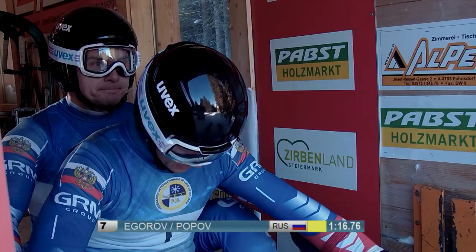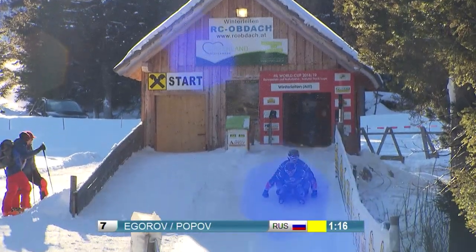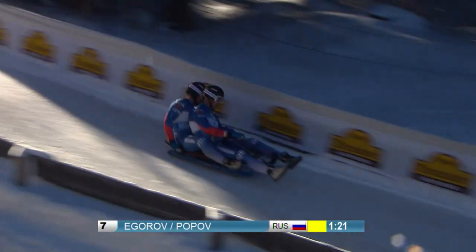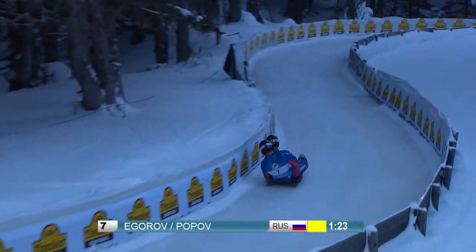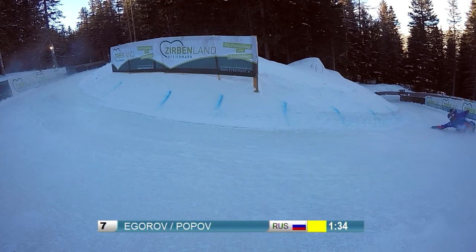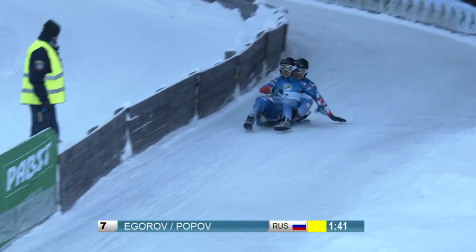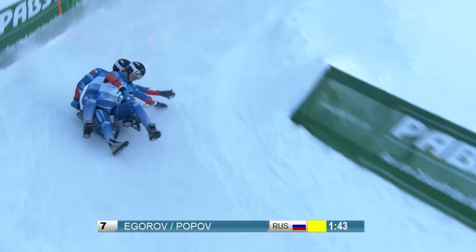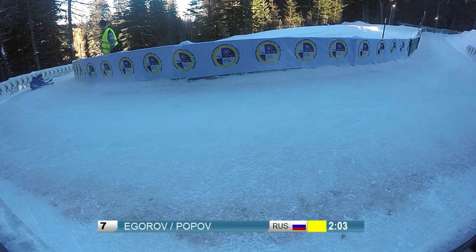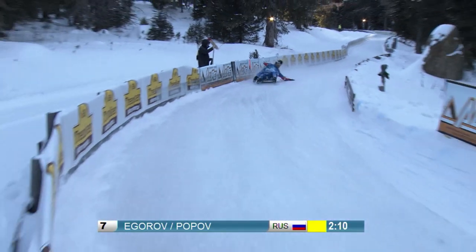Igorov and Popov were third at the European Championship 2018 at Winterleiten, and at the season opener in Kutai they finished fourth just behind teammates Porzhnev and Lazarev. A similar picture today — the Russians deliver solid runs but without highlights. Their start is a bit better, but they can't bring their sled down cleanly, losing time compared to their first race. They maintain their position but cannot attack their teammates, who lead by 56 hundredths of a second.